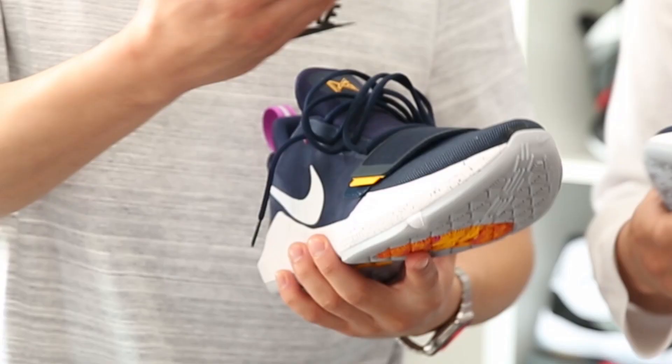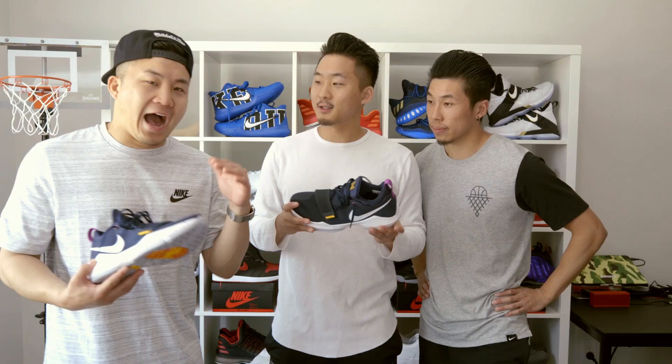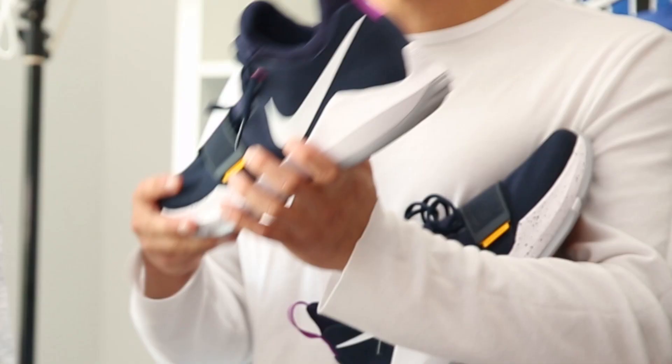Number one on the list: the newest NBA signature shoe, the Nike PG1 — Paul George from the Indiana Pacers' first signature shoe. Paul George has been very good for a long time. Are you surprised it took him this long? A little bit, but well-deserved. He would have got this shoe way sooner if he was on a bigger market team. Along with the Kyrie 1, this is probably the best looking introductory signature shoe ever. These are only $110, which is super cheap for a shoe that looks like this.